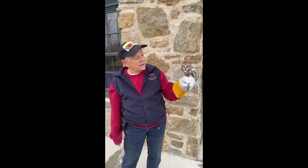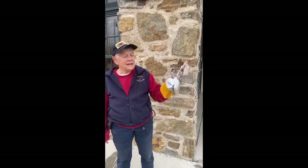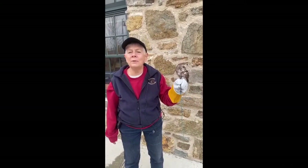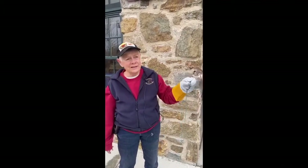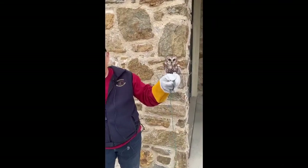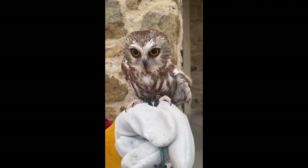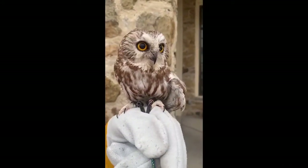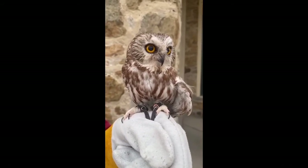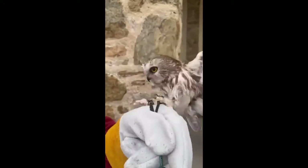We're fortunate to have this little saw-whet with us. They got their name — kind of weird — because somebody thought that their call sounded like the noise made when you're sharpening a saw on a whetstone. I've heard her make the sweetest little chirps, so I don't know where some of these names come from. She's an adult — most people think, oh, look at that tiny baby owl. But she's not. She is a full-grown, awesome owl predator. Thanks for coming, guys. There's our beautiful little saw-whet, and we'll see you next time.